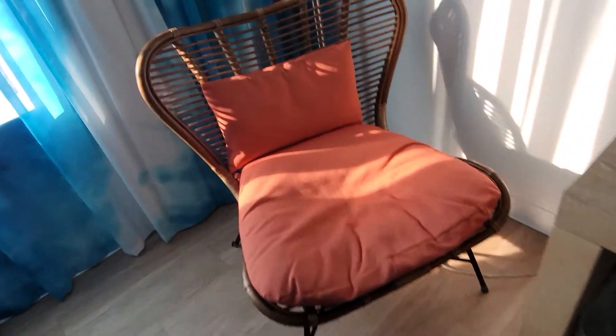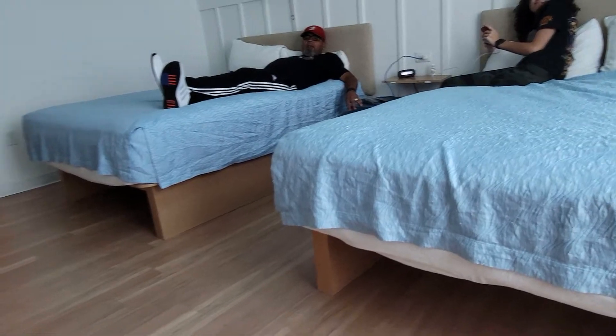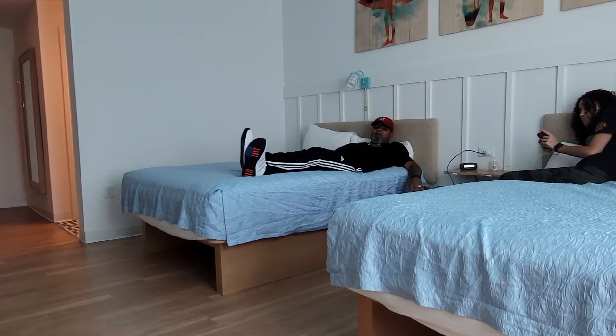Chair. I like this chair — you were sitting in it earlier. Is it comfy? Yeah, it is. It could lose a little more cushion on the back, but it is pretty comfy. It's almost like a butterfly chair.